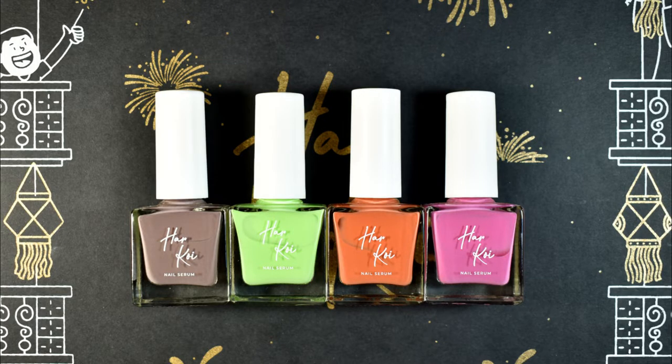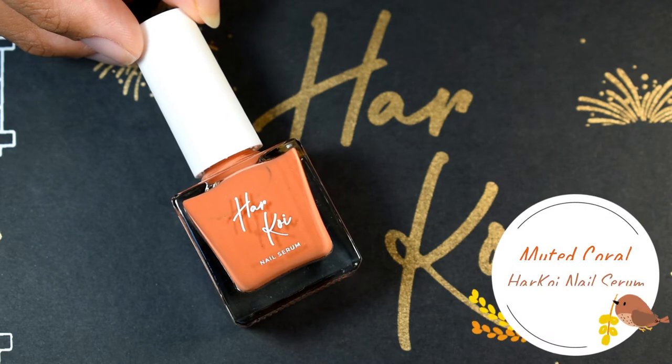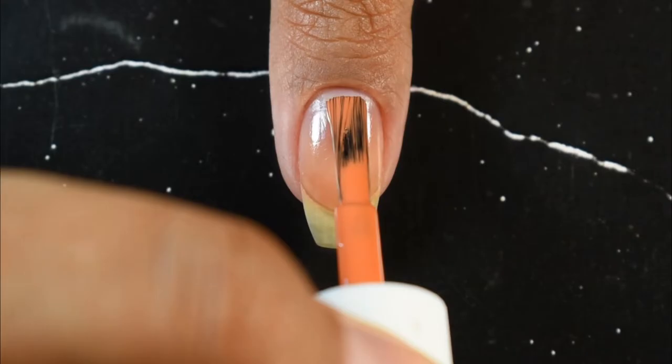For the swatches, since there are a lot of different textures and finishes, I've segregated the polishes according to their finishes into four categories. Starting with the creme polishes — their nail serum collection. These polishes not only make your nails look good and colorful, they also have hydrating and repairing properties because they contain cucumber water, glycerin, and some resurrection plant extracts.